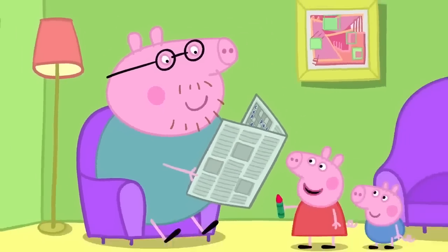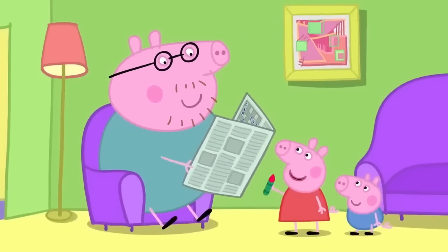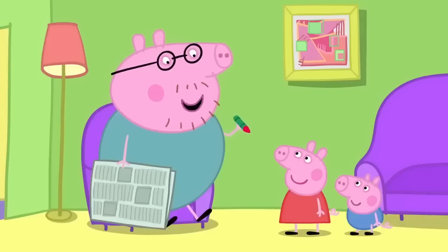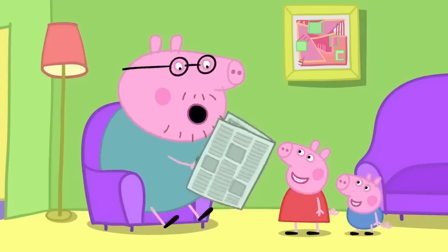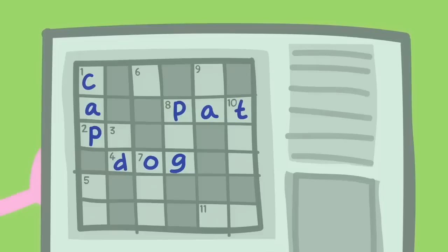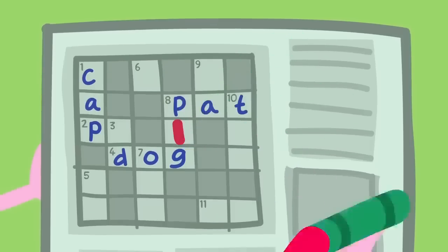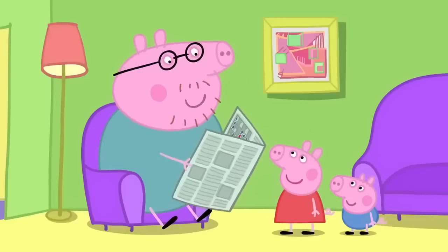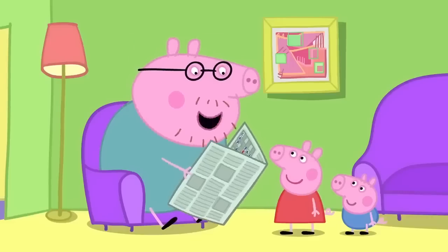'Daddy, we've found something to write with.' 'A crayon! Just what I needed. Thank you, Peppa and George.' 'Can we look for something else?' 'OK, let's play a looking game.'